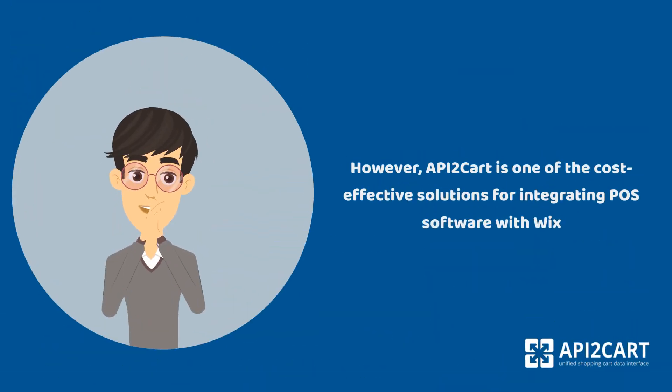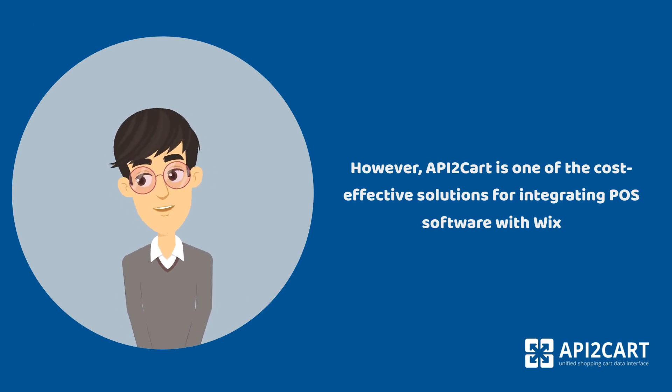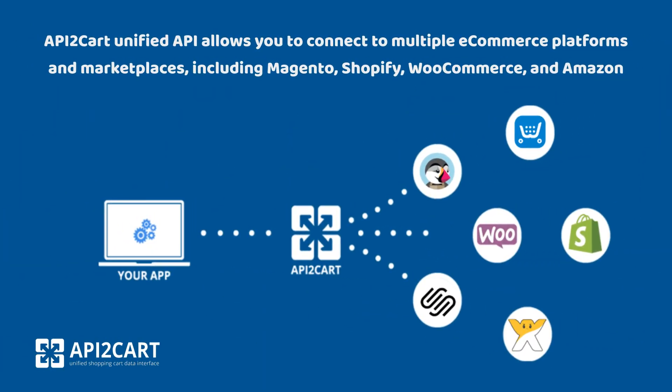However, API2CART is one of the cost-effective solutions for integrating POS software with Wix. API2CART's Unified API allows you to connect to multiple e-commerce platforms and marketplaces, including Magento, Shopify, WooCommerce, and Amazon.